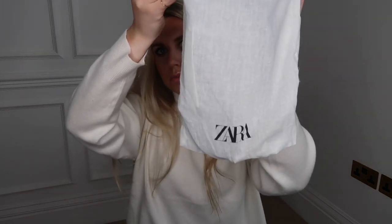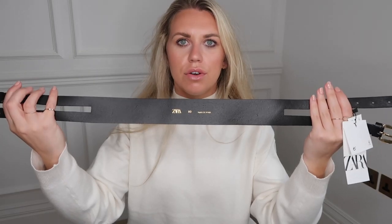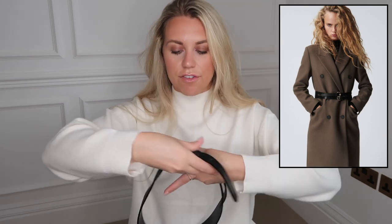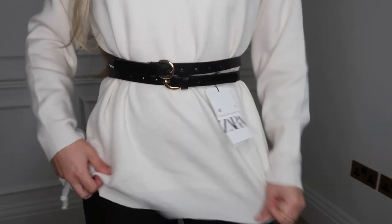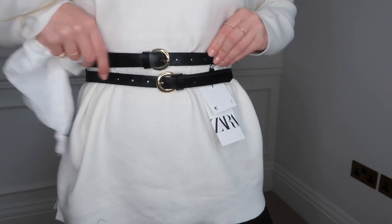Zara is really good at sending things in nice little cotton bags — so handy for storing accessories. I picked up this belt: it's thick at the back with a double strap on the front. I think it would look really good with blazers, coats, or dresses just to cinch in the waist. This is it worn over my jumper — I picked it up in size 30. It was £25.99.